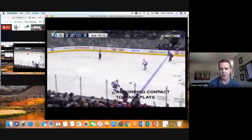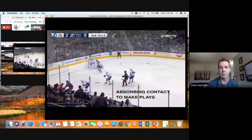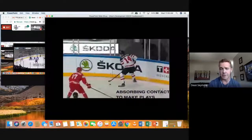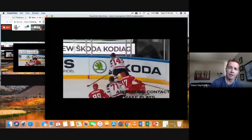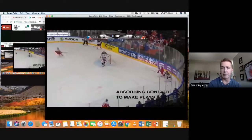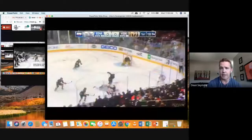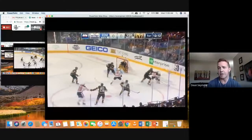Another great puck protection skill: here he invites the checker, baits the forechecker, then spins — the ability to absorb contact to make a play is strong puck protection. Counter bumping — I'm not sure when this is going to become a penalty, but it's very successful right now. People are bumping back and creating more separation. Dreisaitl — what a great little play. He takes it on his backhand, puts it into a space, Mohawks, creates time and space, has 100% control of this puck between his legs, then moves his feet and makes a play.